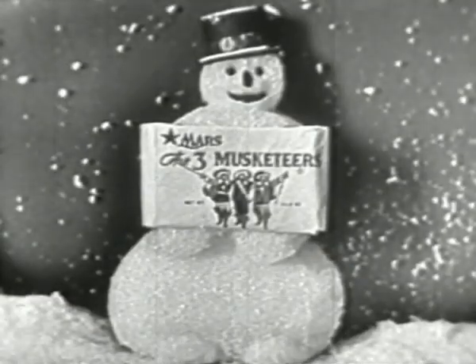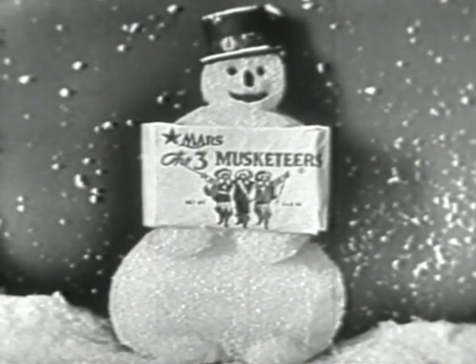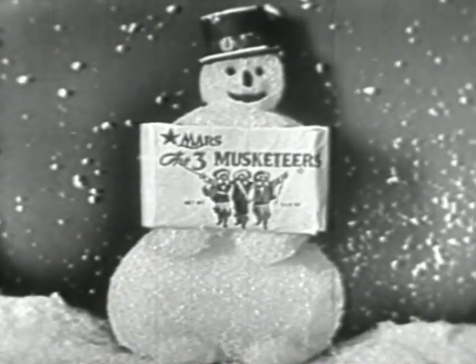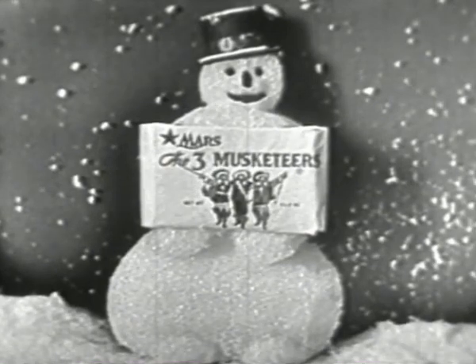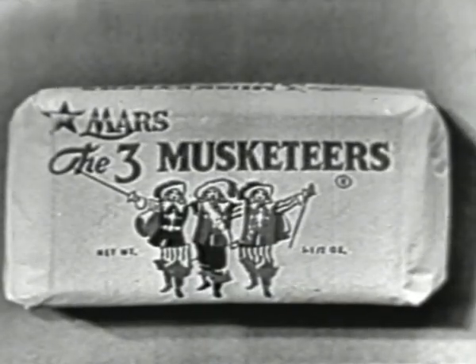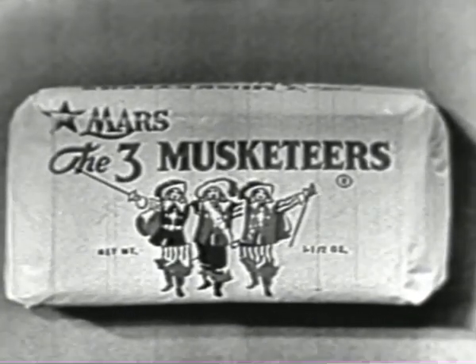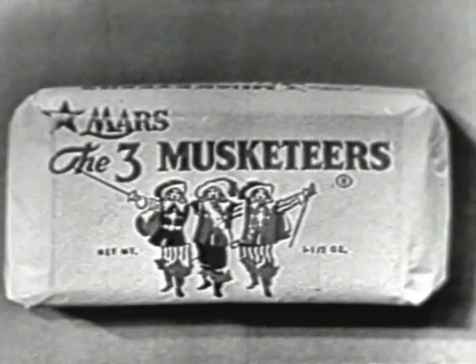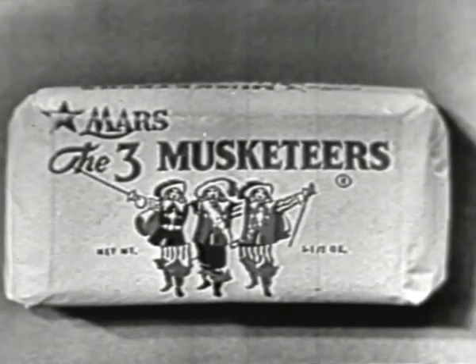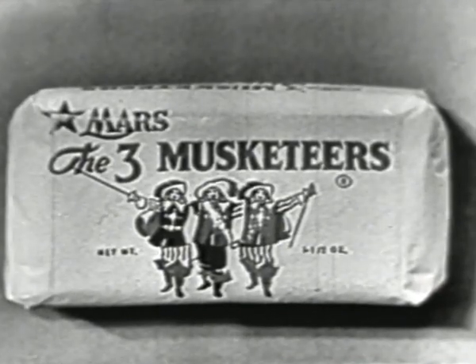Here's the idea for warm days ahead: try chilling or freezing those Three Musketeers of yours. That milk chocolate and nougat tastes cool and frosty and makes a great hot weather treat. But anyway you like it — regular or chilled — Three Musketeers is the candy bar for you. Look for the figures of the Three Musketeers on the big white wrapper. The biggest nickel's worth of chocolate-covered candy in America. Three Musketeers.